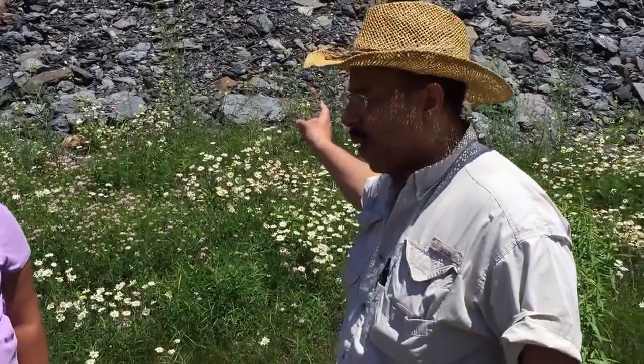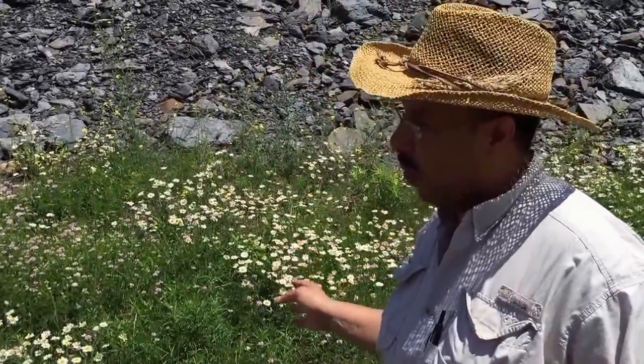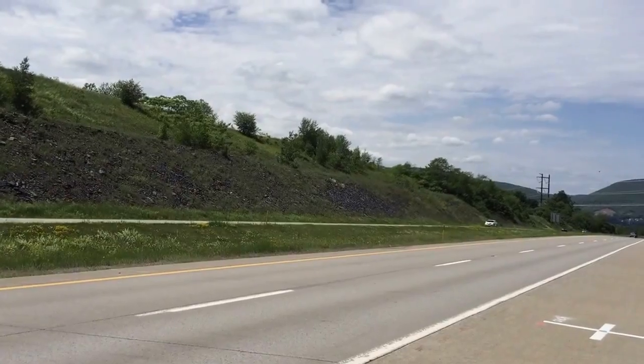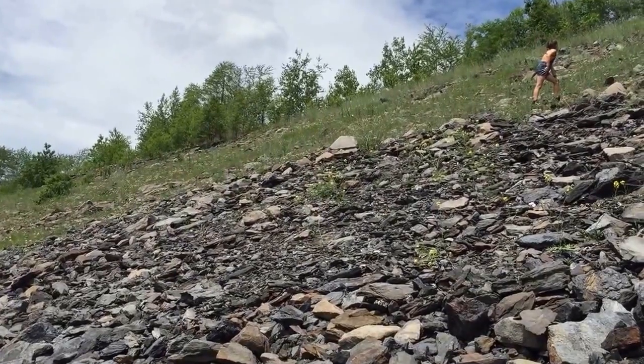There are fossils in these rocks and they're about 300 million years old — so older than dinosaurs. You don't have to dig anything. It's already on the surface; the highway department cut through this hill. That's what's left. They cut through the bedrock, so they did the digging for you.